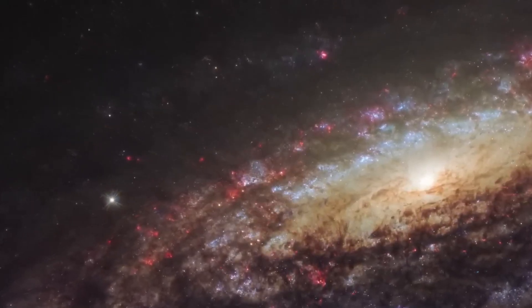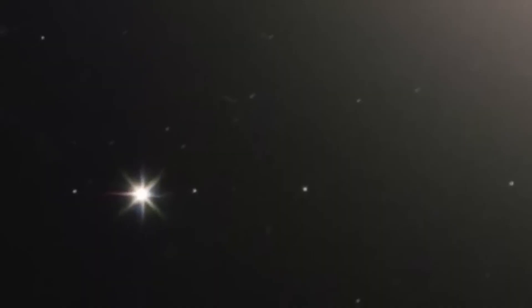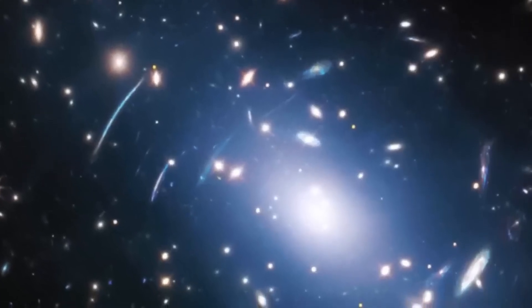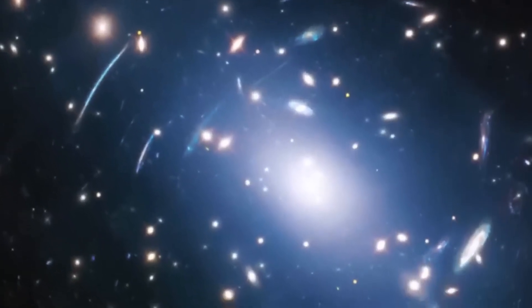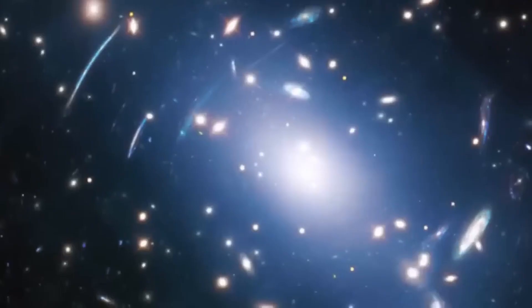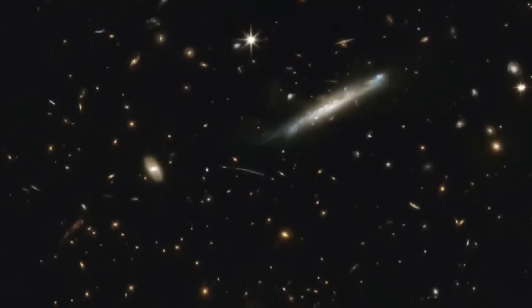Galactic Giant UGC 2885. Nicknamed the Godzilla Galaxy, UGC 2885 is one of the largest spiral galaxies known. Located 230 million light-years away, this cosmic titan stretches over 800,000 light-years across — a vast island of stars and matter. Despite its immense size, UGC 2885 is surprisingly quiet, producing stars at a leisurely pace compared to smaller galaxies.